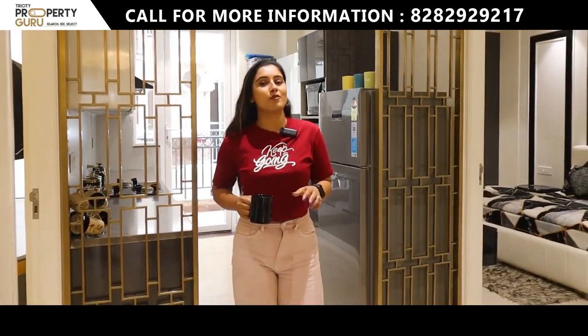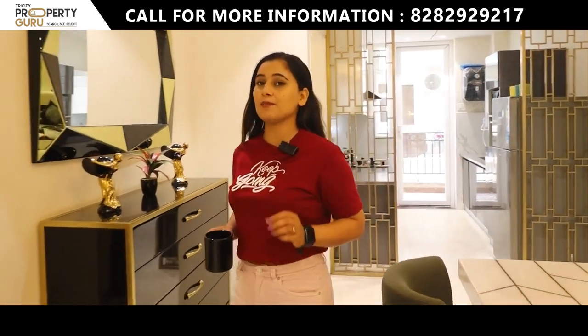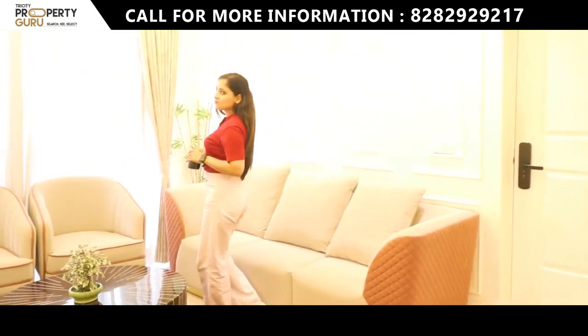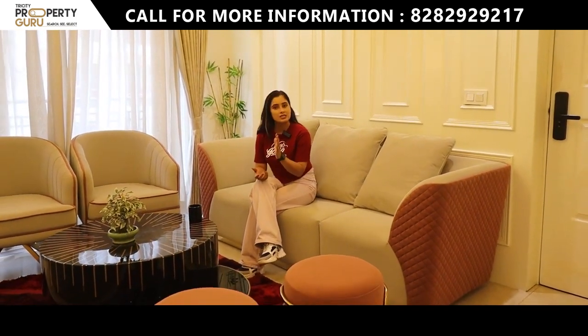Our project today is located on East VIP Road in Zirakpur and will be connected with the Delhi Ambala Highway. If you are talking about inventories, you will have two options available here — first comes your 3 BHK and second is your 3+1 BHK.